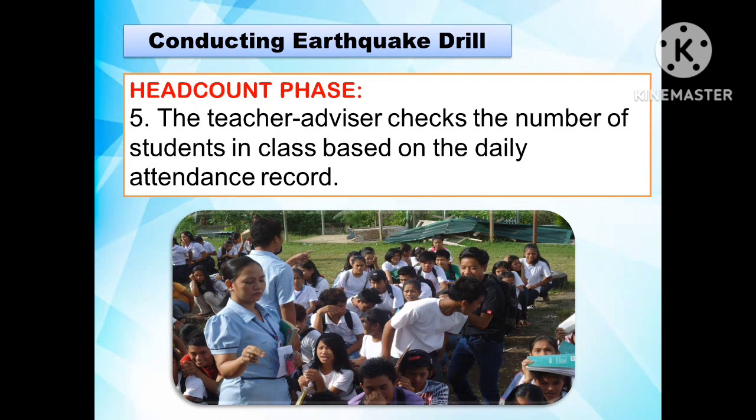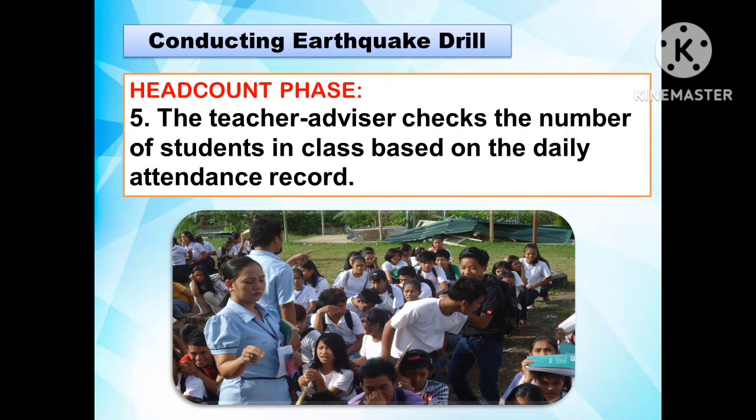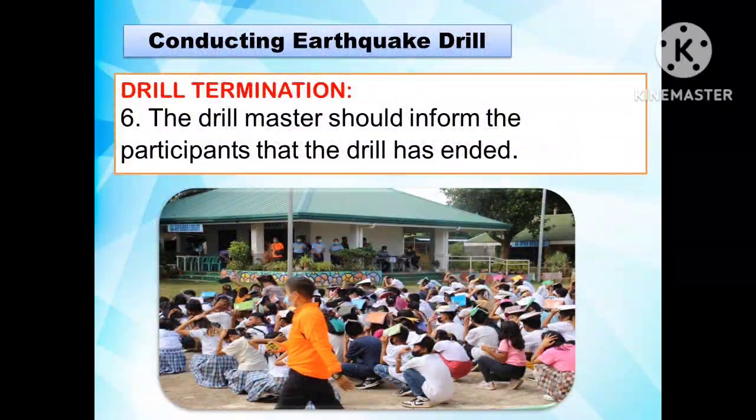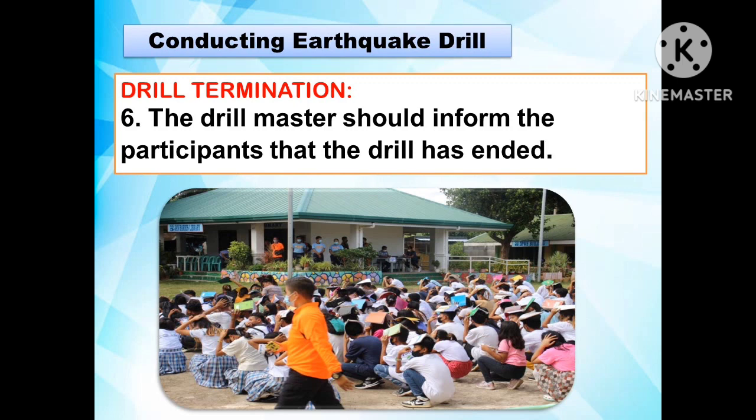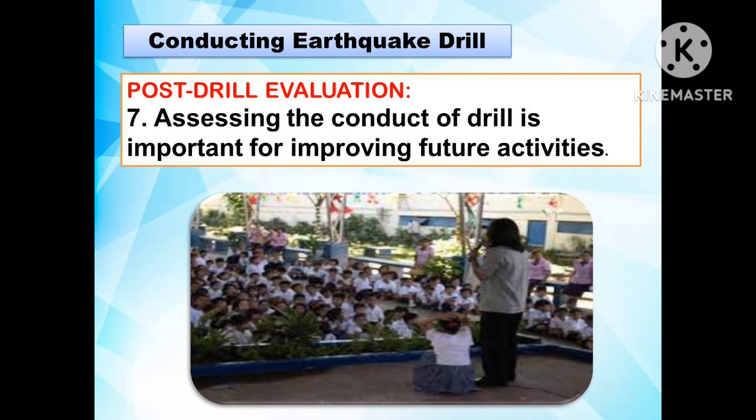The fifth step is the head count phase, where the teacher-adviser checks the number of students in class based on the daily attendance record. The sixth step is the drill termination, where the drill master informs participants that the drill has ended. The last step is the post-drill evaluation, where assessing the conduct of the drill is important for improving future activities.